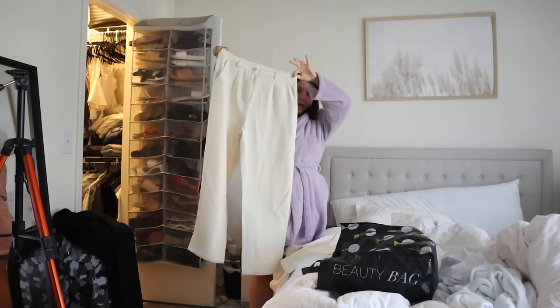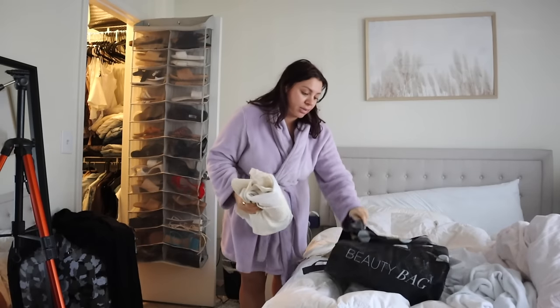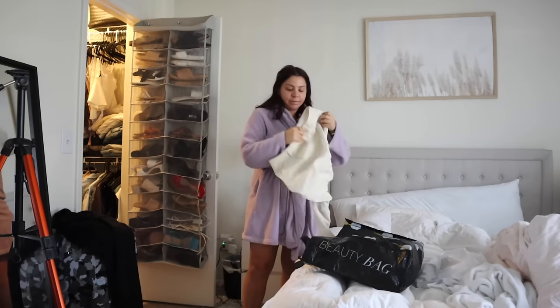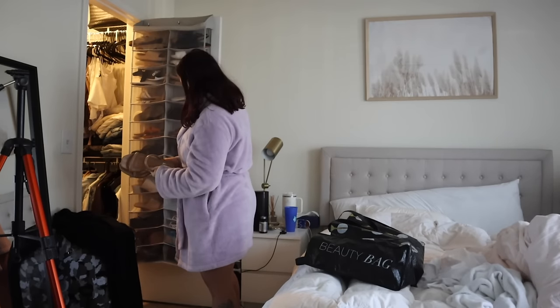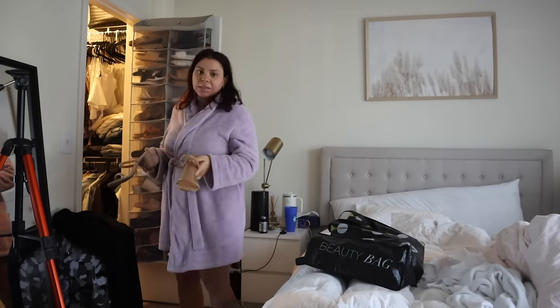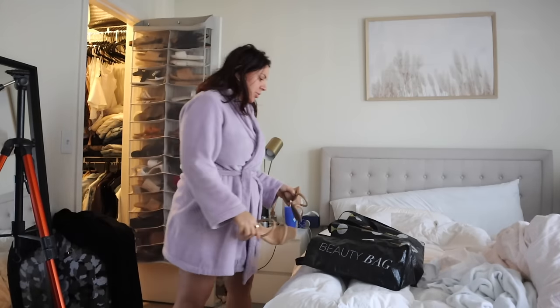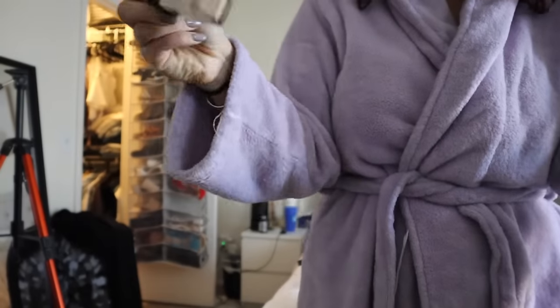My second client is new and also looking to transition into gray blending with baby lights. Even though I only have two clients, it's still going to be a pretty full day because they're both big appointments. As soon as I'm done, I need to change and get ready because we're going to dinner with co-workers and then to our boss's 30th birthday party — everybody is dressing up as country music stars. I'm going as Maren Morris.